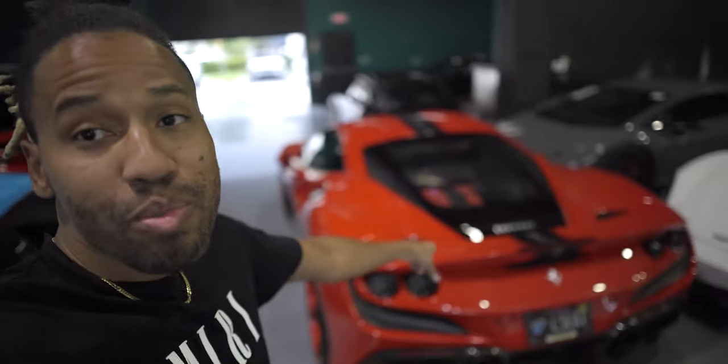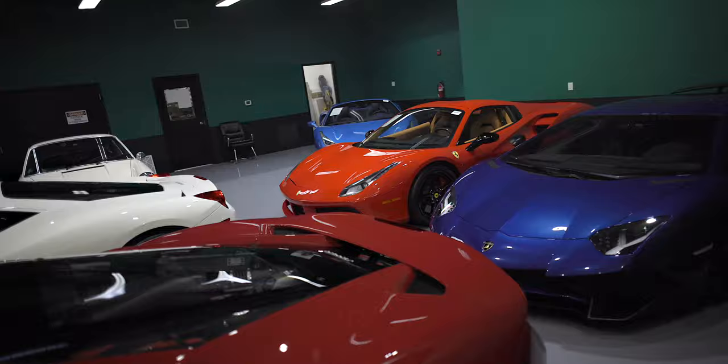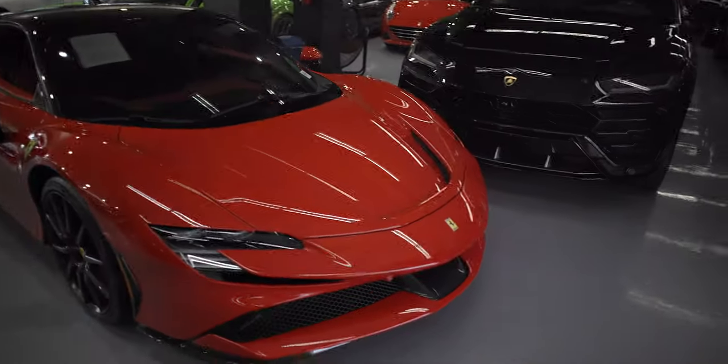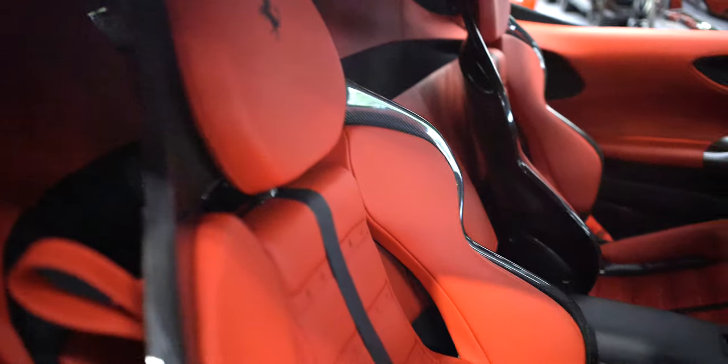Look at this F8 Tributo — crazy spec on the wheels, I feel like I've seen this car before. The F8 Tributo is one of my favorite Ferraris. Another 570s Spider, another F8. You got an Aventador back here in purple — look at the color on this Aventador, wow. They got a nice 488, classic Ferrari interior, an STO with the light interior, and the new SF90 Ferrari here. I don't think I've ever even seen a Ferrari with carbon fiber seats.